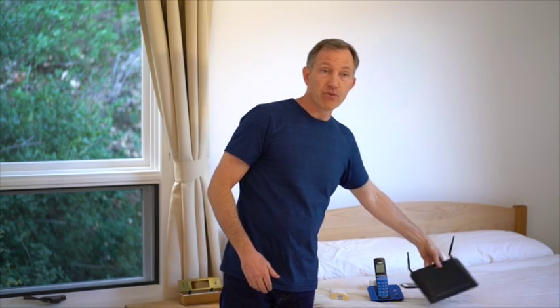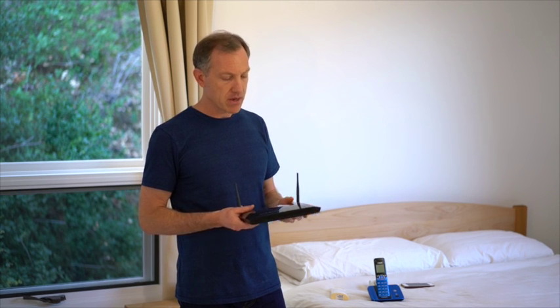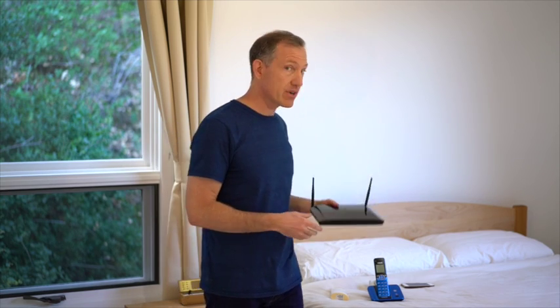Another source of wireless radiation is your Wi-Fi. You don't need this on at night while you're sleeping. You can unplug it or put it on a light timer. Some of these have software configurations that you can log in and change the administrative settings to turn it on and off at a specific time.